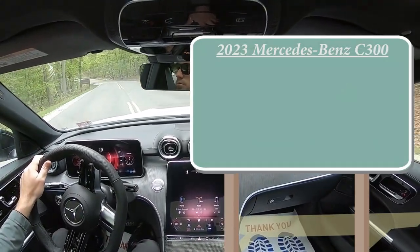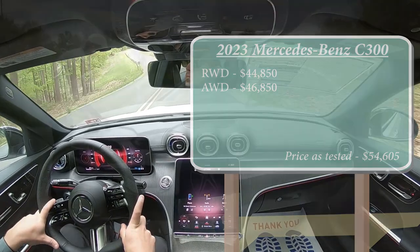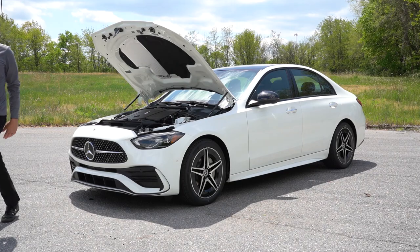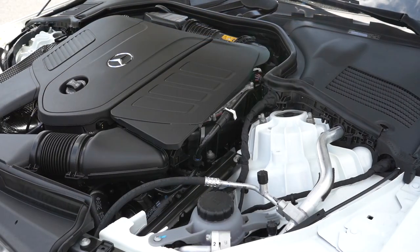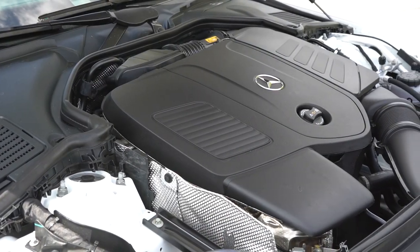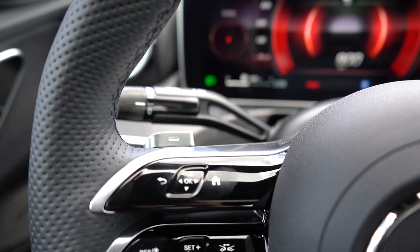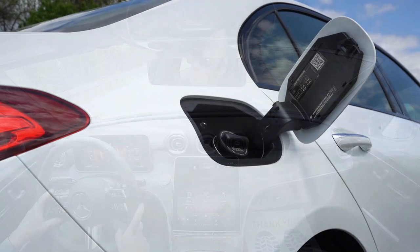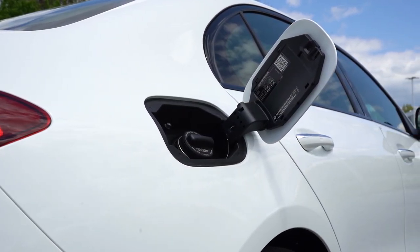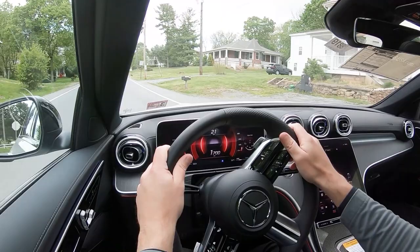MSRP for the rear-wheel drive starts at $44,850, then you've got the 4MATIC all-wheel drive starting at $46,850. Regardless of the configuration, the powertrain is the same: a 2.0-liter turbocharged inline-four with a mild hybrid system putting out 255 horsepower at 5,800 RPM and 295 lb-ft of torque at 2,000 RPM. Power is sent through a nine-speed automatic with paddle shifters. Zero to 60 comes in at approximately six seconds flat, with MPG of 25 city/36 highway for rear-wheel drive and 24 city/33 highway for all-wheel drive, on premium unleaded.